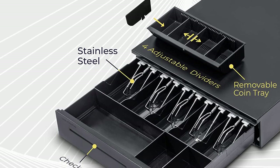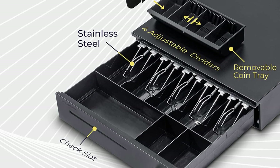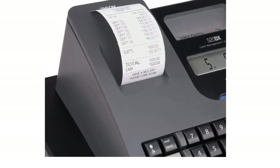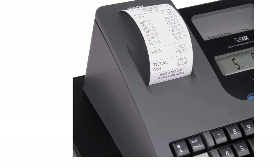Hope you found this video helpful in finding the best cash register. If you found this helpful, please give a like. Comment your valuable opinion and tell us which one is perfect for you. Subscribe to our channel to get the latest updates on different product reviews.